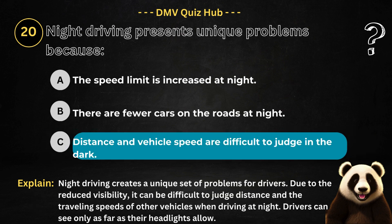The correct answer is option C. Because night driving creates a unique set of problems for drivers. Due to the reduced visibility, it can be difficult to judge distance and the travelling speeds of other vehicles when driving at night. Drivers can see only as far as their headlights allow.